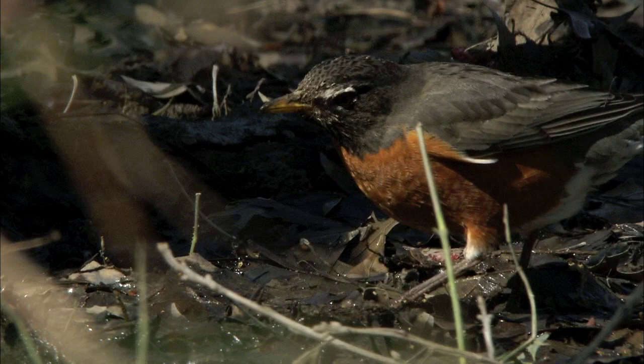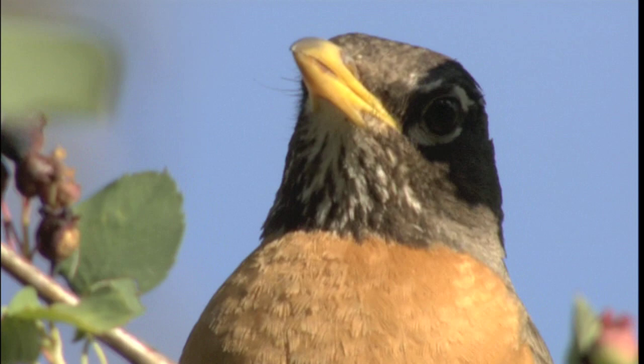Robins are stocky, medium-sized birds belonging to the thrush family. Robins live year-round in most of the continental United States.